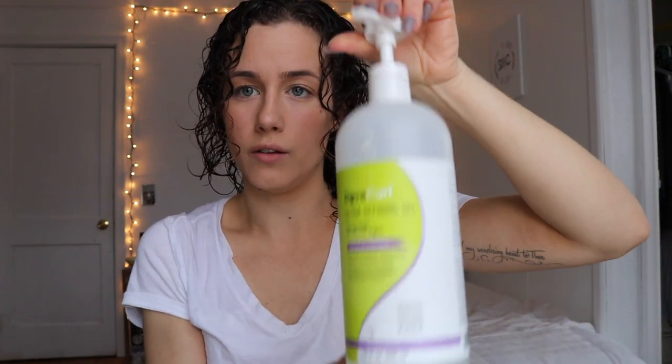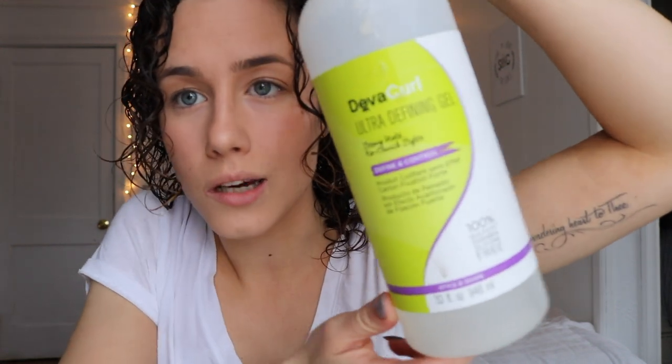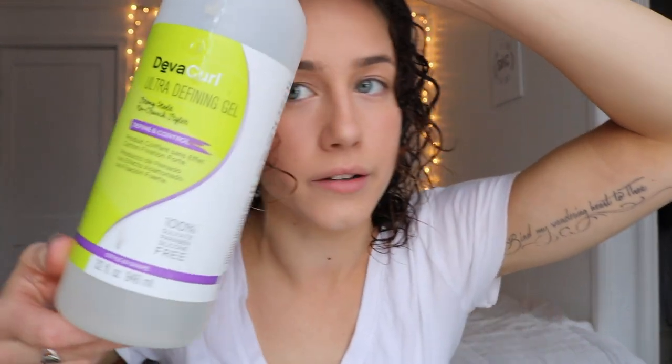So we have the holy grail of all hair gels — DevaCurl Ultra Defining Gel. DevaCurl has an ultra-defining gel and a light-hold gel. My hair obviously is very curly — it's ringlet curly — so I really need the hold to help support my hair.